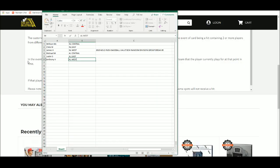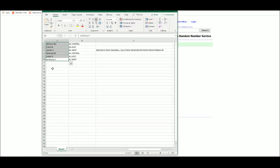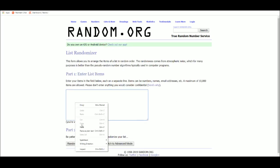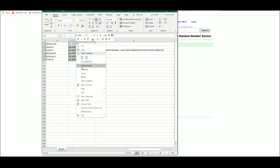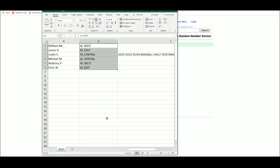Let's go to our list and get our names. We randomized those five times. We got William with the AL West, James with the NL East, Justin NL Central, Michael AL Central, Anthony NL West, and Chris AL East.